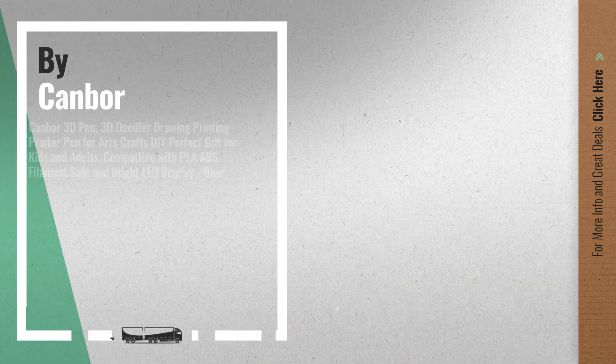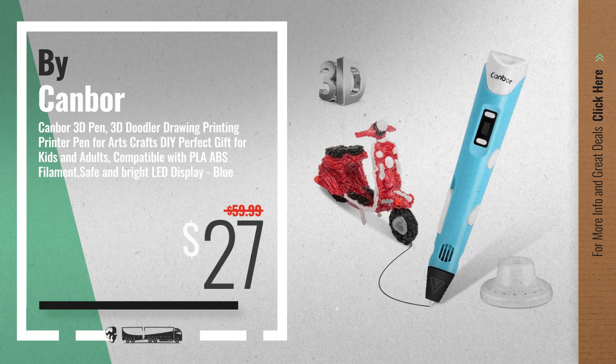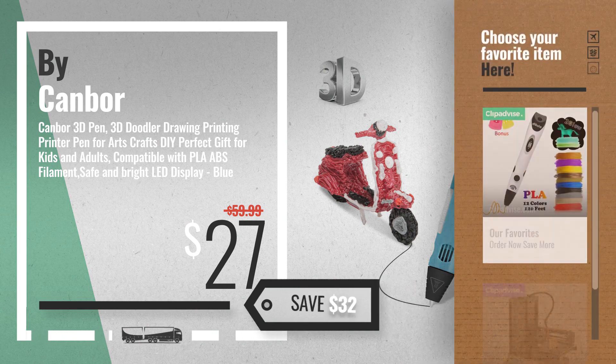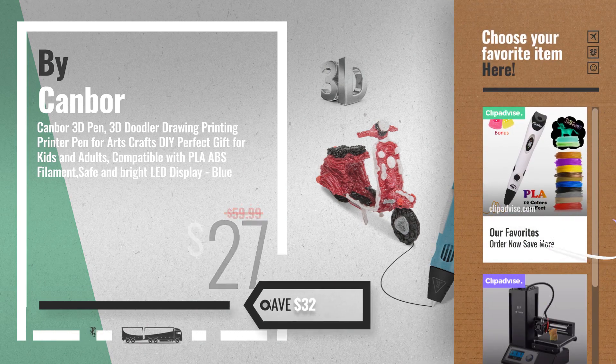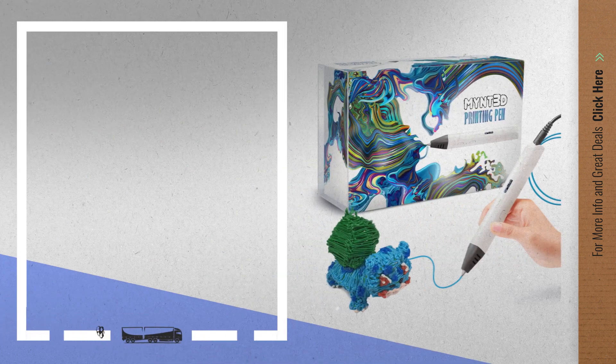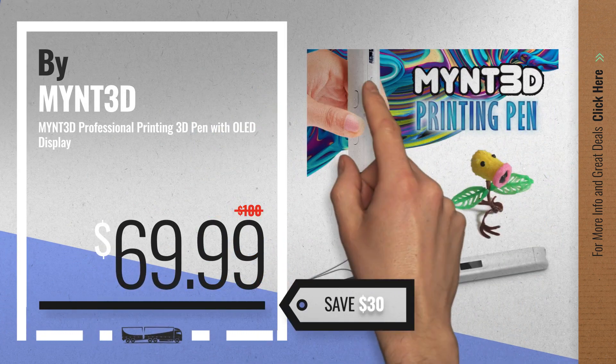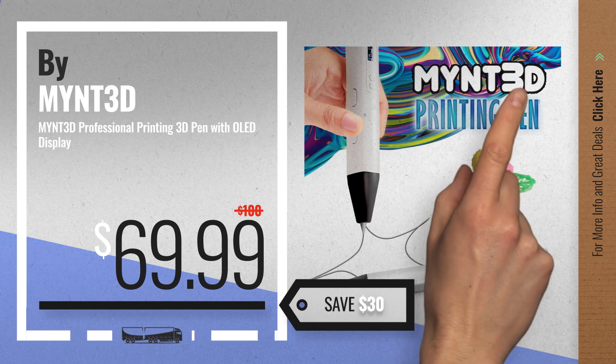Number 3, by Cambor. Get your 3D printer now — just click the circle for more. Number 4, by Mint 3D. Available now on Amazon only at $69.99.